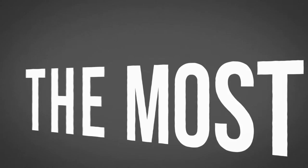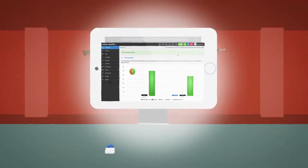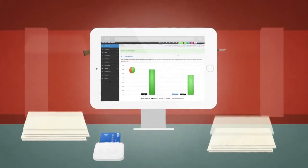Get ready, the most powerful dealer system has finally arrived. Introducing the JustGuns FFL retail point of sale system.